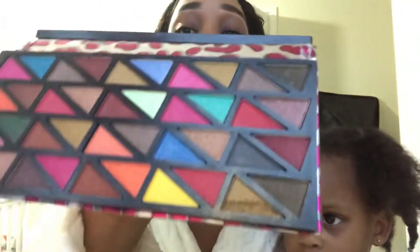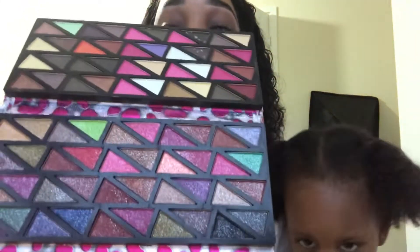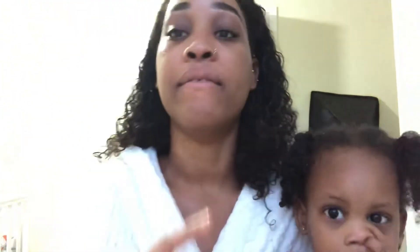Sorry guys, everything is all over the place, I've got a lot of cleaning to do. So I got this palette off eBay as well. I have never ever used it — it's got like three sections — I've never used it and I would just love to, but I'll be using it one at a time.